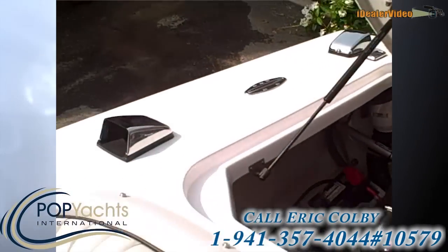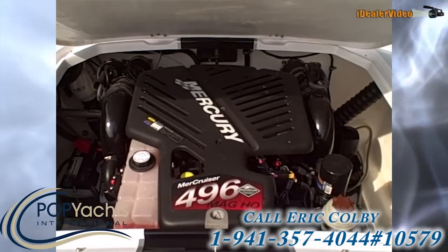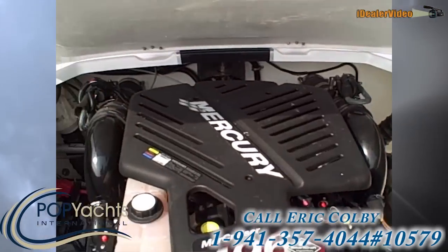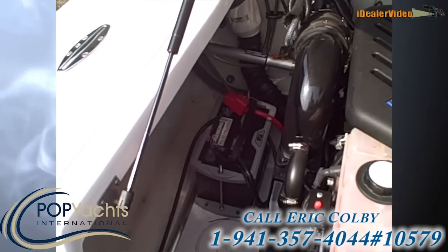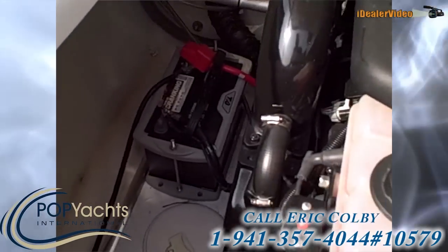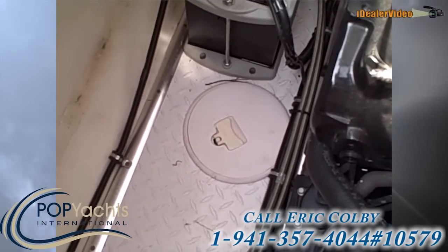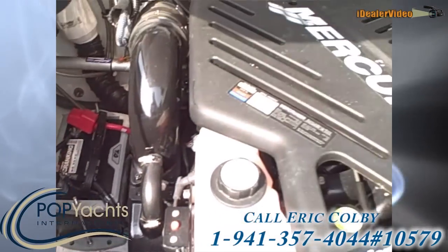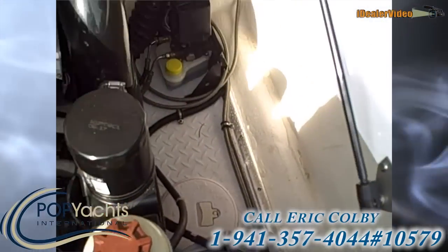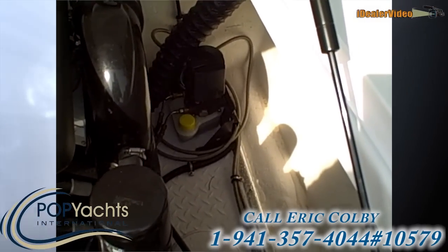The engine is the 425 horsepower version of the Mercruiser 496 — it's the Mag HO. There's a battery on each side to balance the boat when you're running, and they're in gill hold-down trays. Inspection panels give you access to the backing plates for the motor mounts, so if you ever want to check them, it's easy to do while maintaining the boat.